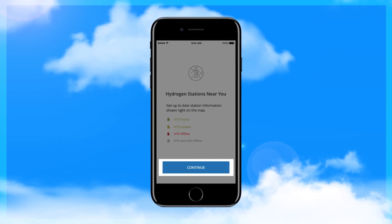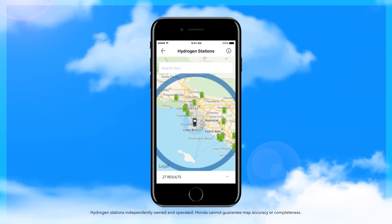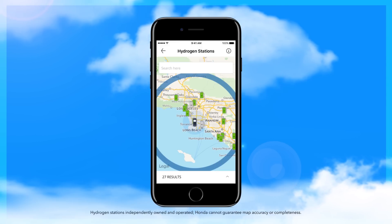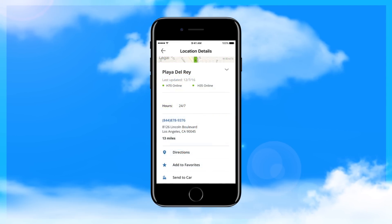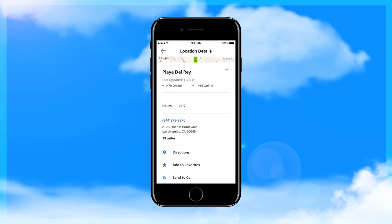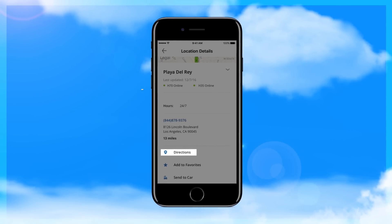Now tap Continue. A map will appear showing the locations of hydrogen stations within your driving range and the status of each. From the list, tap a location that's convenient for you, and the details of that station will display. If the station details show it's green and active, tap Directions and you're on your way.